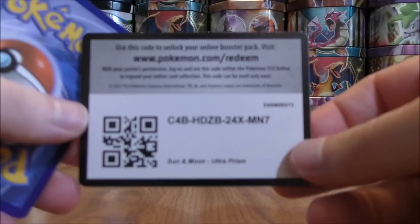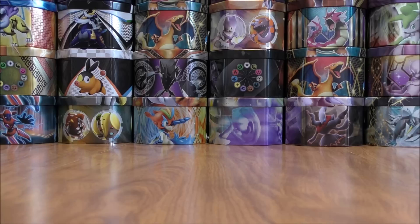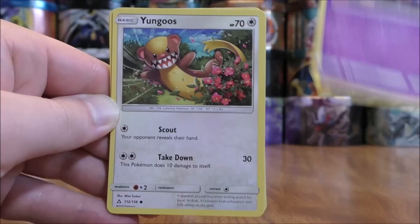Started off here with a Dawn Wings Necrozma pack. I was able to pull a couple of Dawn Wings Necrozma GX cards in part one — happy with the pulls there. Still would love to pull either a Cynthia Full Art or one of the two gold colored GX Full Art secret rares.